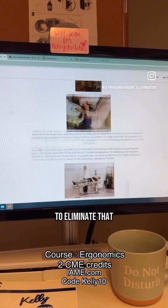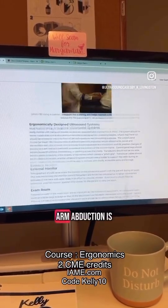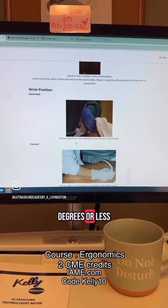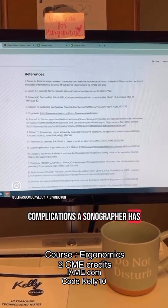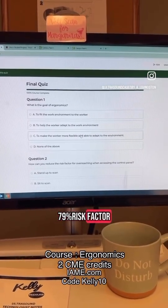Keeping the wrist neutral eliminates the risk of carpal tunnel. Arm abduction is a huge one as well — you want to make sure it's 30 degrees or less. Let's go over some of the complications a sonographer faces: shoulder is number one at a 70% risk factor.